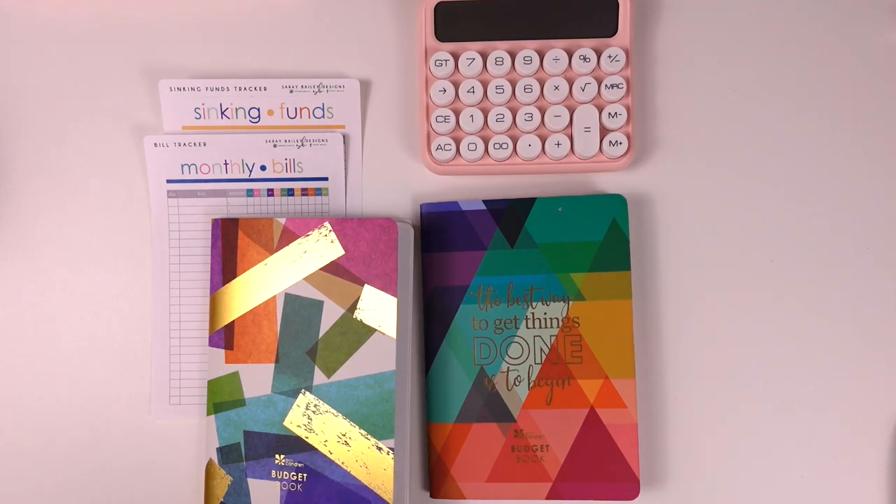Hey everyone, welcome back to my channel. If you're new, my name is Saray, and in this video we are going to be doing a December budget closeout recap as well as the setup for my 2023 budget book and the setup for my January 2023 budget.